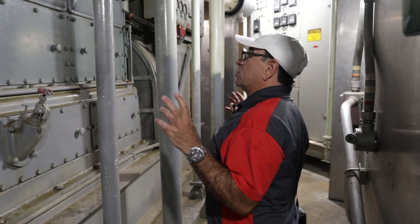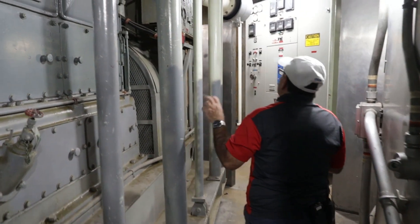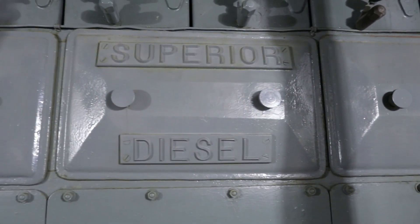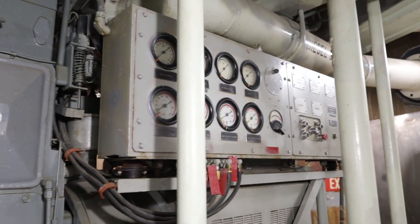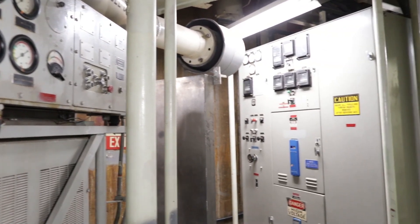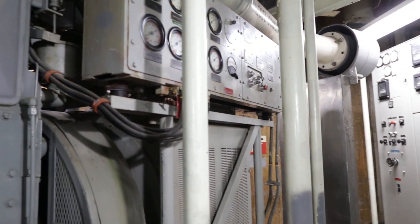Those batteries supply us the power we need until this generator kicks on. Part of our duties every day was to come out here and start this up to make sure it ran. The way to start it — down on the lower level there's an air compressor and an air tank. Hit the button, it would shoot out that air, the air would get those pistons running, and that's how we started this generator.